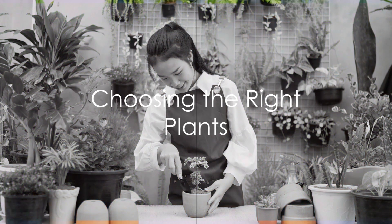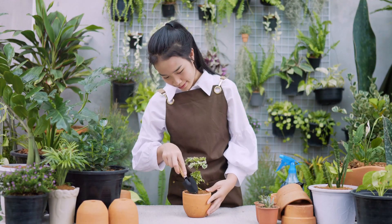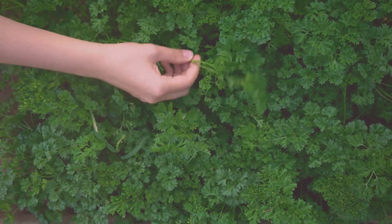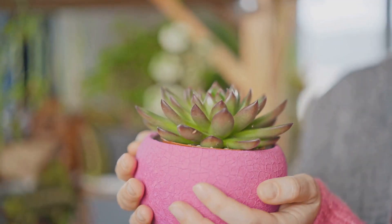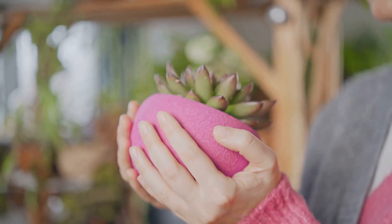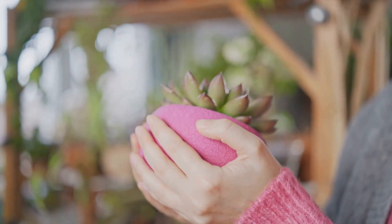Thirdly, choose your plants wisely. Opt for plants that naturally grow slow and stay small. Herbs like thyme, oregano and mint are perfect choices for your mini garden. Succulents, dwarf varieties of vegetables, and small flowering plants like pansies and marigolds also make excellent additions.